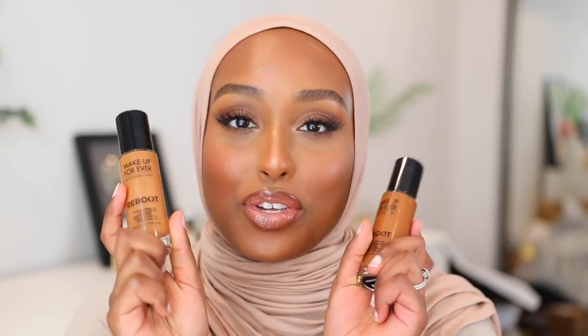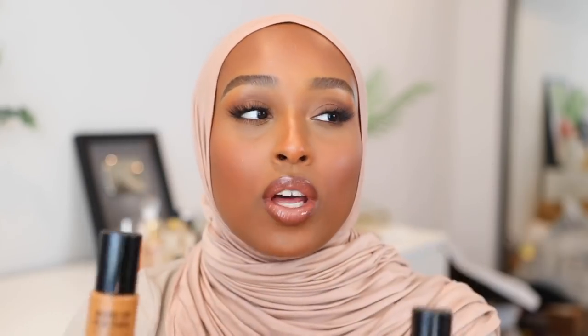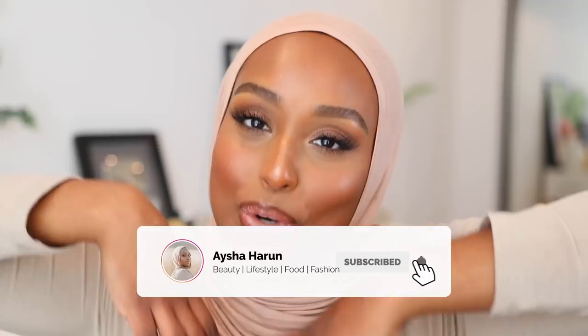Be sure to check out the new Makeup Forever Reboot Foundation — it is so bomb. If you guys want flawless looking skin that actually has skincare benefits, I highly recommend you check this out. It is available now and will be in Sephora stores as well. Thank you so much to Makeup Forever for partnering with me in this video and for inviting me to that masterclass, which was so helpful. As an artist myself, especially since I've been self-taught, it's really amazing to be a student from someone who has a lot more experience doing makeup and learn different tricks. I hope you guys enjoyed this video — give it a thumbs up, subscribe to my channel if you haven't already, and I will talk to you in my next video.